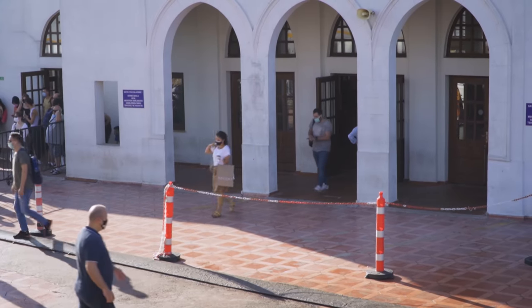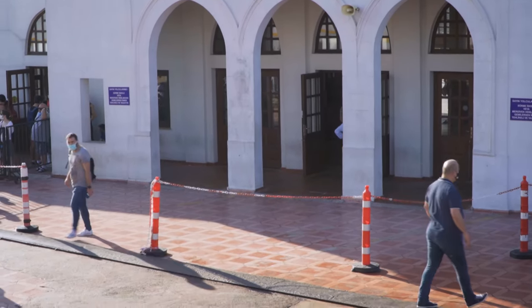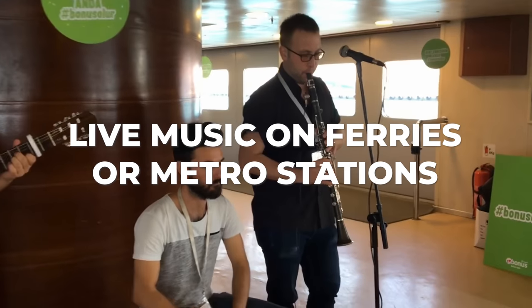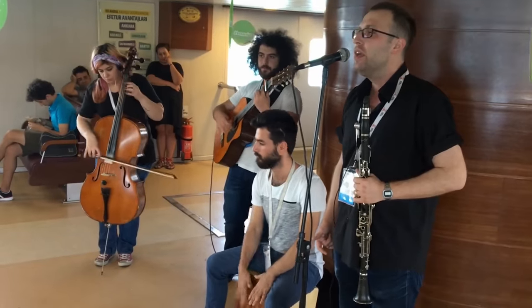Something I really enjoy is that in metro stations or even on the ferries when you're boarding, you will find artists playing their music — with a guitar, singing, or even with violins. This is something I truly enjoy, seeing these local artists performing in metro stations or on ferries.